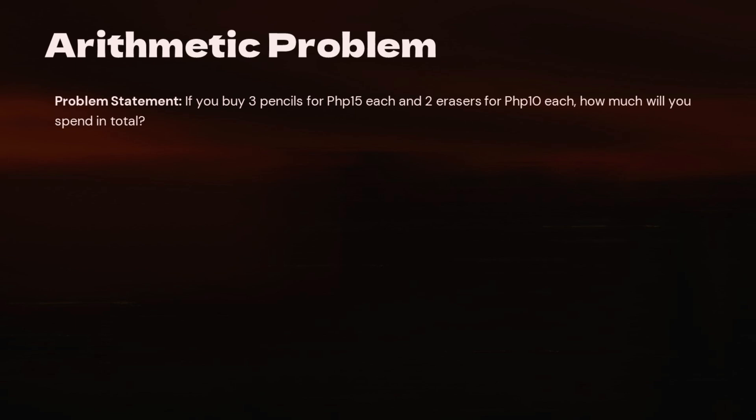Let's see how these steps work in practice with some examples. I'll walk you through each one, step by step.